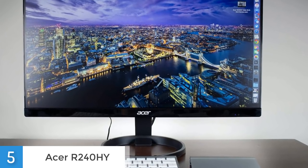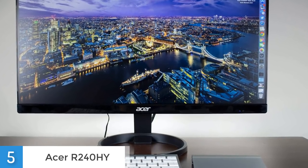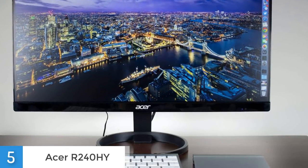To conclude, I would say that this monitor is pretty good considering the price tag. It's durable and can get the job done better than most of the monitors in this price range.